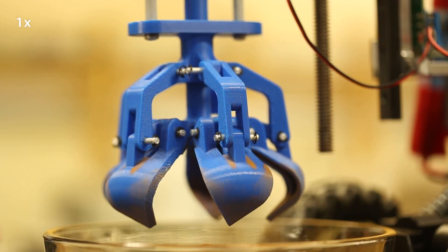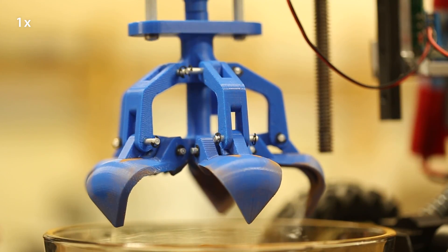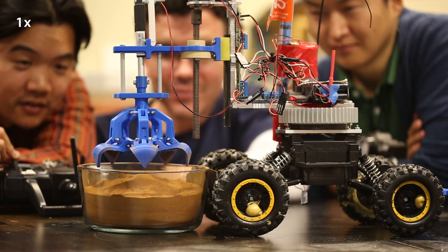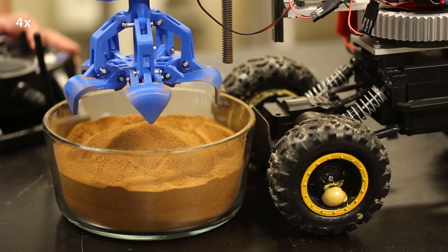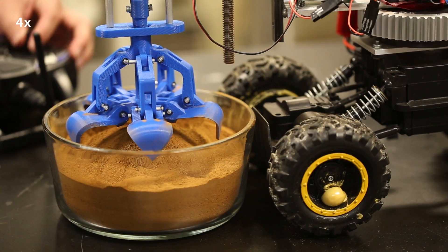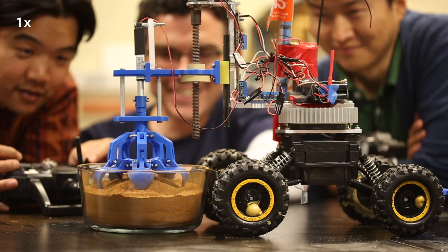Possible applications for the claws include collecting sand and soil during unmanned missions to other planets. Engineers mounted the claw on a remote-controlled rover, and it did a great job at handling extremely dry sand that simulates Martian soil.